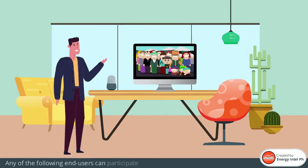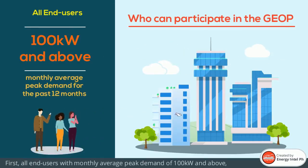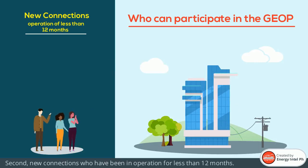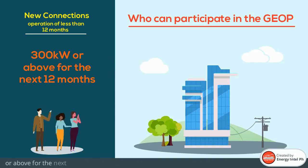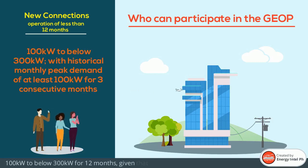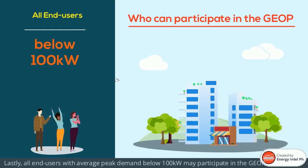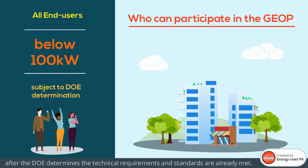Any of the following end-users can participate in the GEOP. First, all end-users with monthly average peak demand of 100 kW and above for the past 12 months. Second, new connections who have been in operation for less than 12 months — this can be connections with estimated monthly peak demand of 300 kW or above for the next 12 months, or connections with estimated average monthly peak demand of 100 kW to below 300 kW for 12 months, given that it shall have registered a historical monthly peak demand of at least 100 kW for 3 consecutive months. Lastly, all end-users with average peak demand below 100 kW may participate in the GEOP after the DOE determines that the technical requirements and standards are already met.